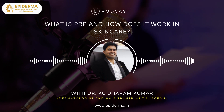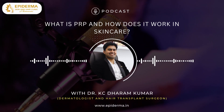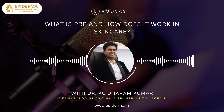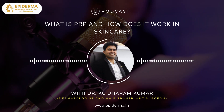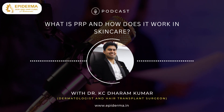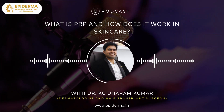And that wraps up today's Epiderma podcast on PRP, platelet-rich plasma. If you found this helpful, feel free to reach out to our clinic at Epiderma Skin and Hair Clinic in Jayinagar, Bangalore for any questions or to explore PRP or GFC as a treatment option. Stay tuned for more exciting skin care and hair care topics. Thank you for tuning in. Take care.